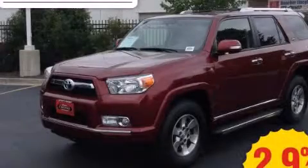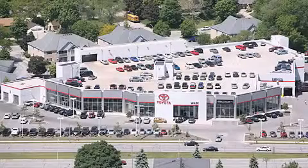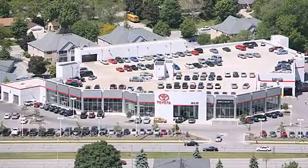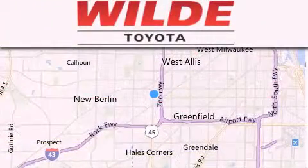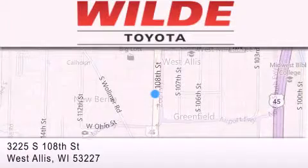Please call us today for more information on this great vehicle. Wilde Toyota is located at 3225 South 108th Street in West Allis. Our goal is to exceed all of your expectations to ensure that you'll return for future visits.